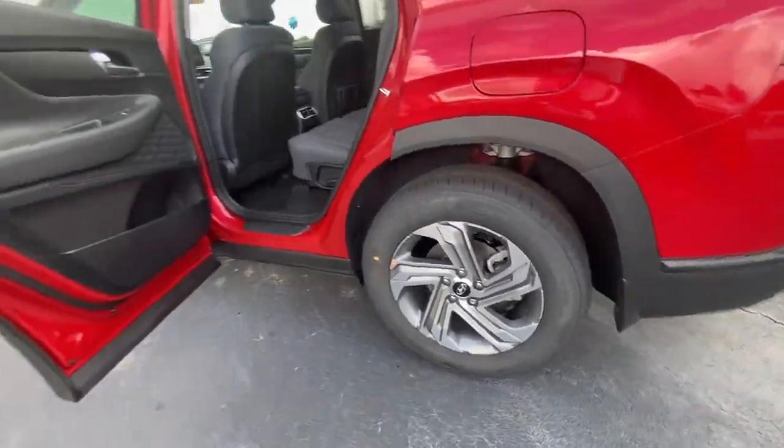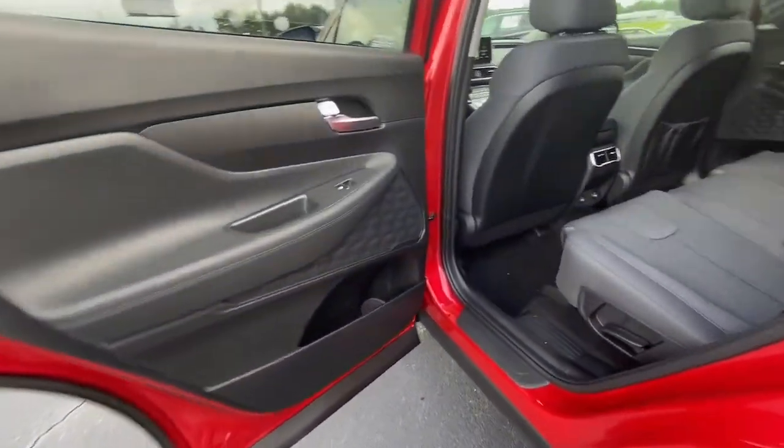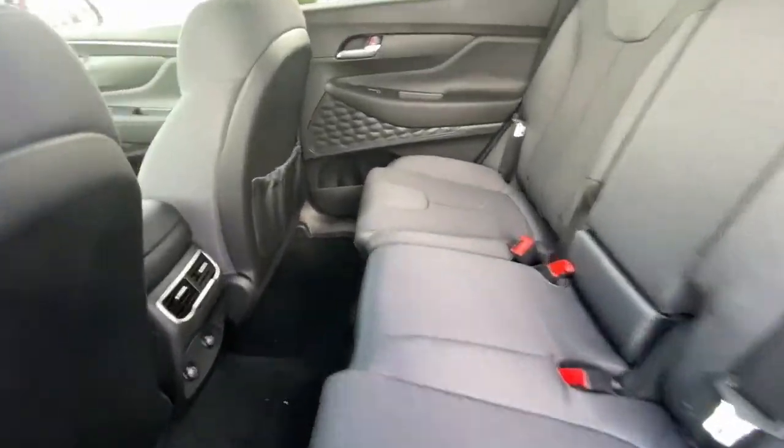Power driver's seat, aluminum wheels, heated front seat, electronic stability control, and leather steering wheel.